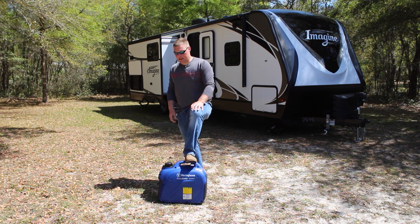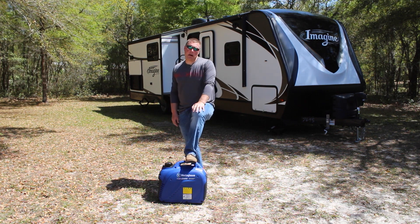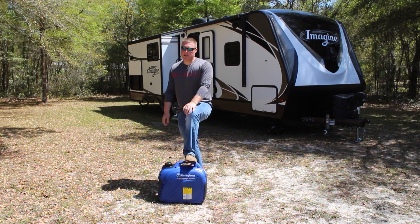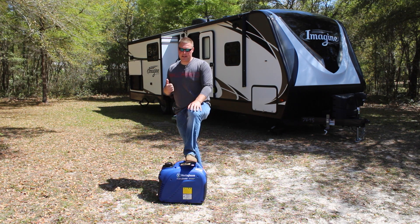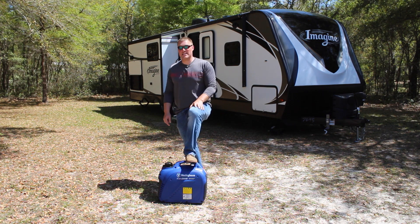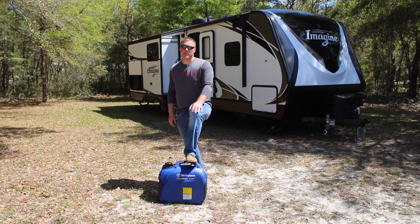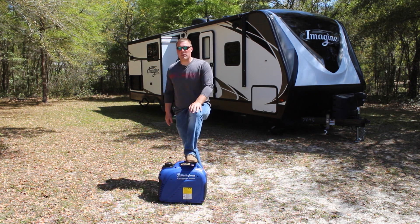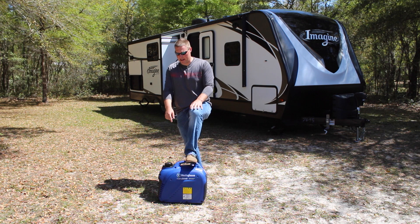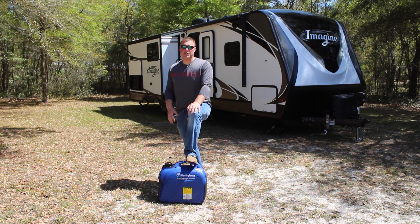We finally reached the end of the Westinghouse iGen 2500 real-world run time test. We went six hours. Westinghouse advertises 10 hours run time on their website, but that's at a quarter load. We put this under some pretty big stress: we ran the electric fireplace in the morning for at least two hours and ran the AC in the afternoon for at least an hour. The iGen 2500 does pull our 15,000 BTU air conditioner, which is incredibly impressive for a 48-pound inverter generator — anyone can pick this up; my wife can pick this up and throw it in the back of the truck.